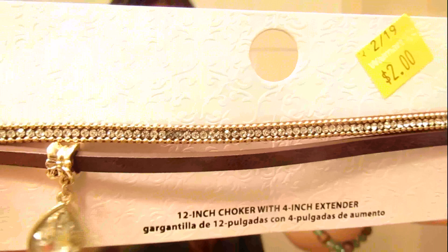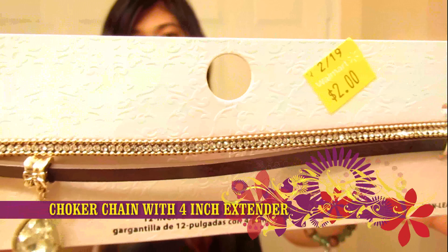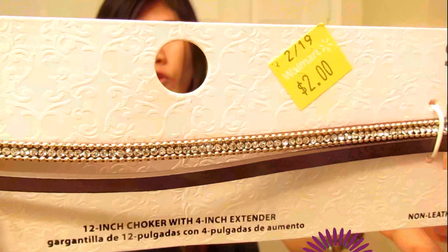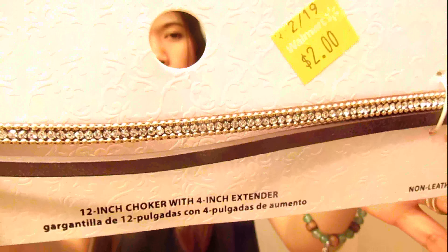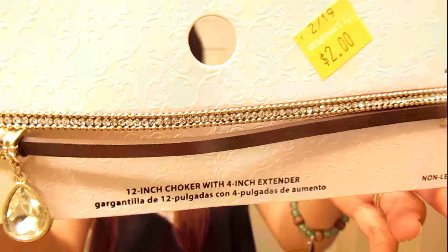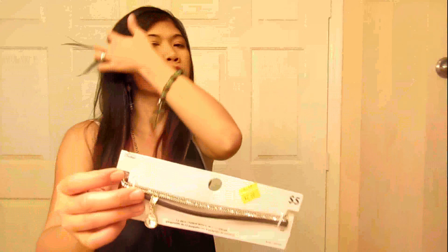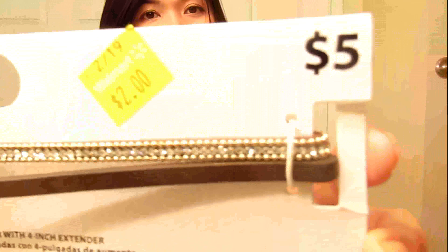And the next one is this one. It's a 12-inch choker chain with a 4-inch extender. The original price is $5 and I got it for $2.